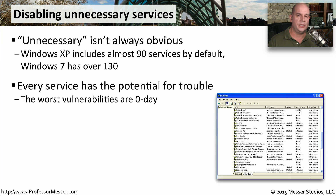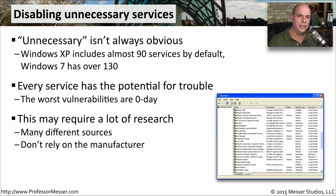Every service has the potential to provide a security issue because they might all have vulnerabilities we just haven't found yet. Our monthly patches from Microsoft, from Apple, from the Linux consortiums will help us resolve these types of security issues. But it's the zero-day problems — the ones that we don't know about — that are our biggest security concern. This requires a lot of research to determine which services to turn off and which to keep on.